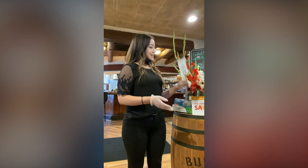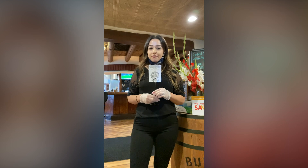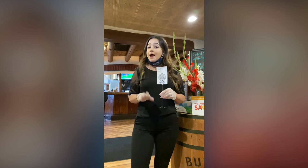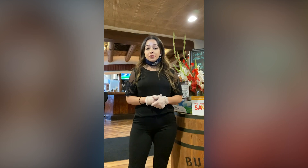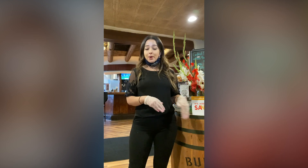We have created this contactless menu for your convenience — you just scan it with the camera on your phone and it pulls up all our menus. However, we do have all our menus printed out for you; they are one-time use, so as soon as you are done ordering we throw them away.